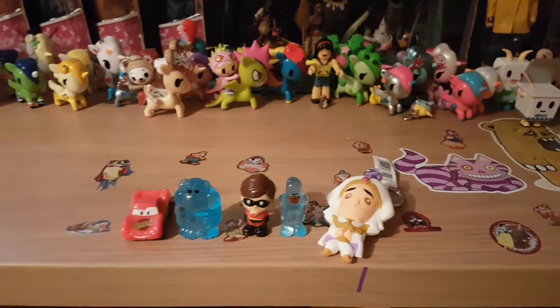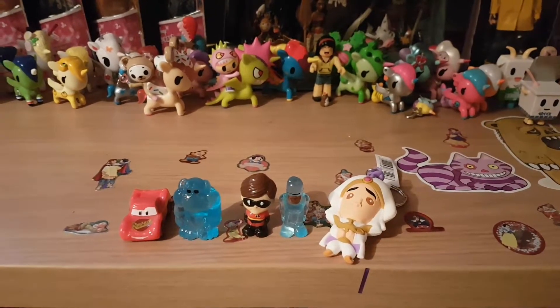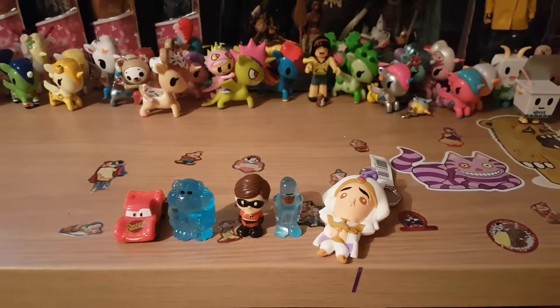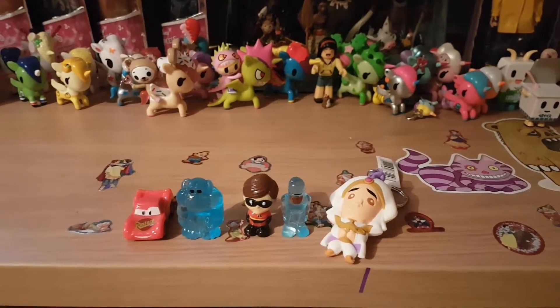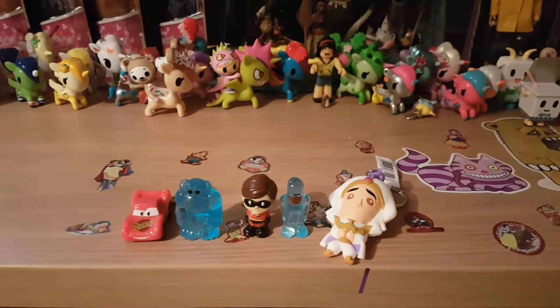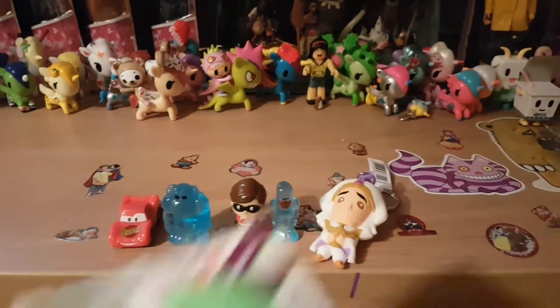I think they do other ones as well — ones from shows and movies, but I just like the Disney ones at the minute. Maybe if they had Walking Dead ones, but I don't think they do. Oh, they need to make Lord of the Rings ones. Anyway, let's open up the Cactus Pets.